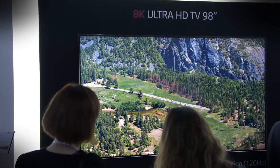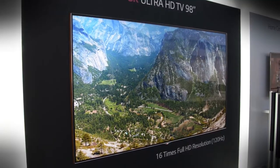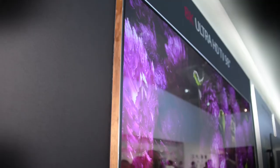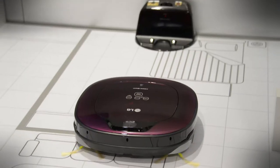Day two of the IFA press conferences has come and gone and we got an exclusive look at some hot new items from LG — most notably this 98-inch 8K television. That's right, 8K, and it was spectacular. When we walked in it almost looked like a piece of framed artwork, but then the picture got moving and the amount of detail that this thing is able to pull off is truly stunning.